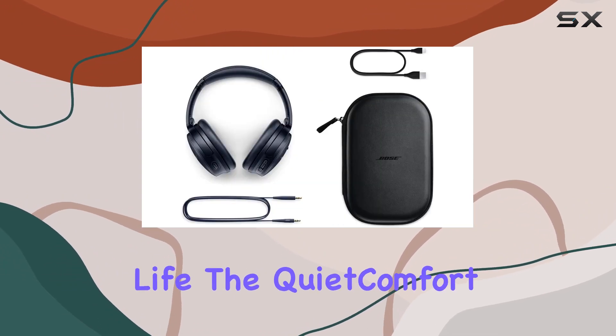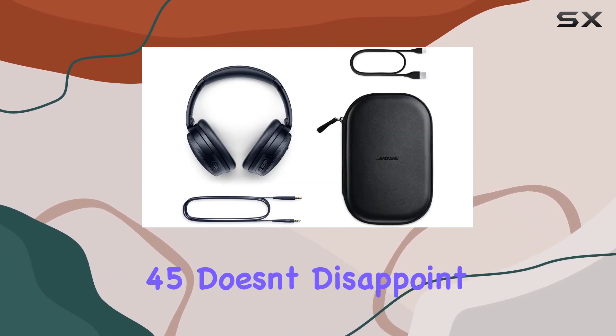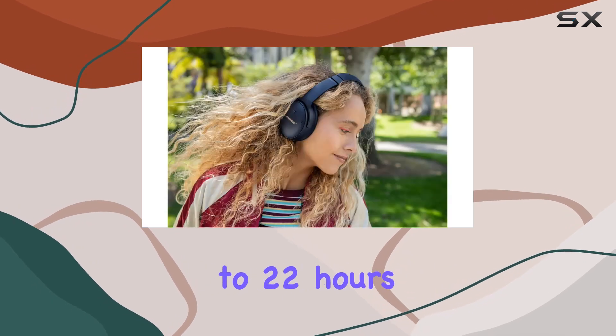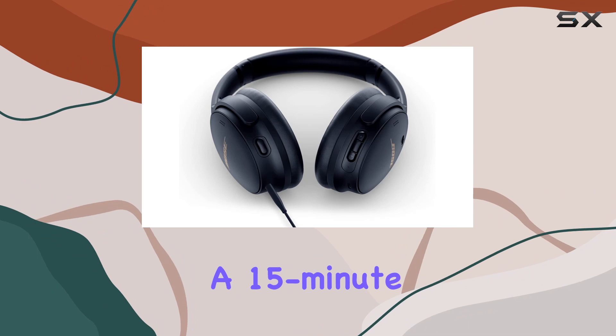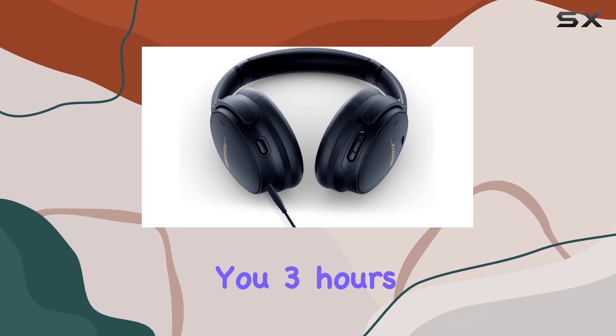And when it comes to battery life, the QuietComfort 45 doesn't disappoint, providing up to 22 hours on a single charge. Need a quick boost? A 15-minute charge gives you 3 hours of playback.